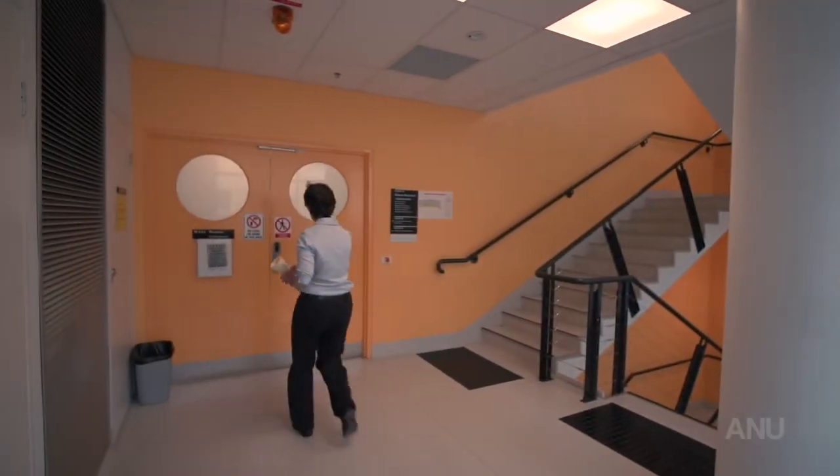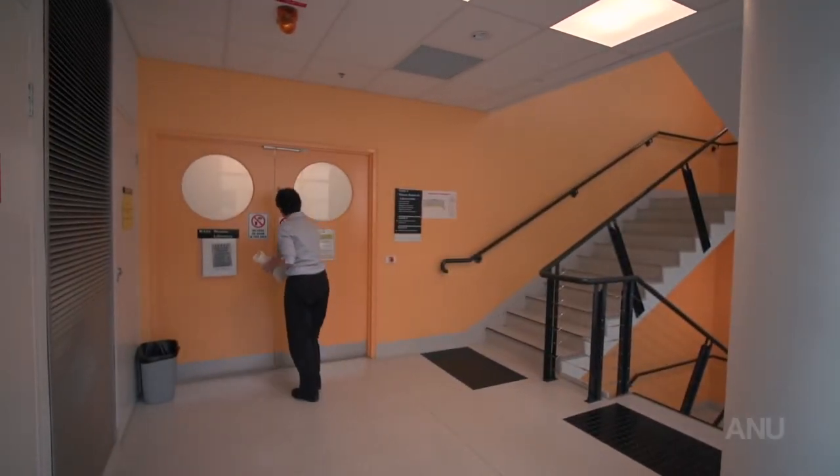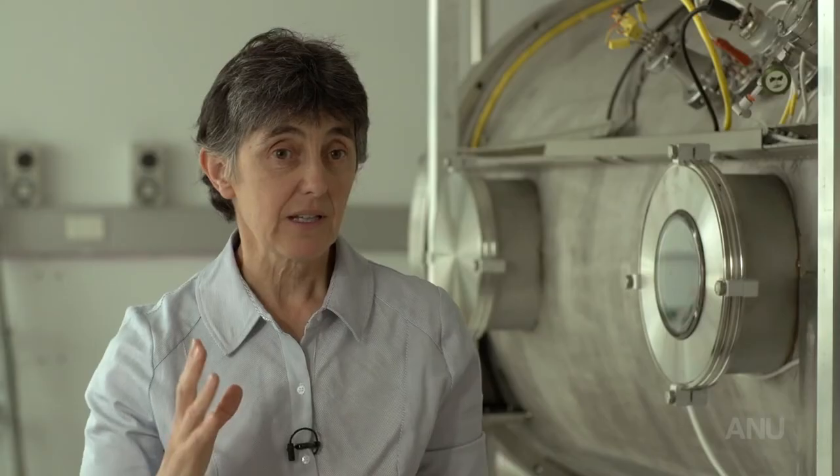This centre is definitely the only centre in Australia. It's actually rather unique. Maybe there might be one or two other similar systems in the world, but it's really unique.